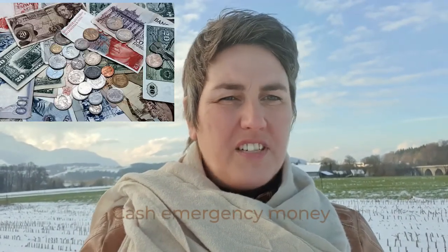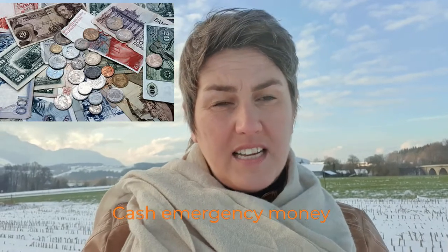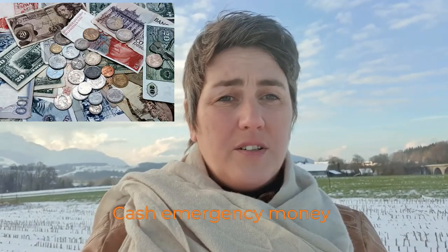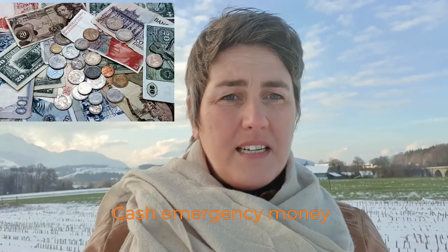I always have emergency cash on me — euros and US dollars, around 50 to 100 of each currency. It's very useful if the ATM is empty or you have to pay for a visa on arrival, because most of the time you have to pay it in cash, and the most accepted currency is of course the US dollar.